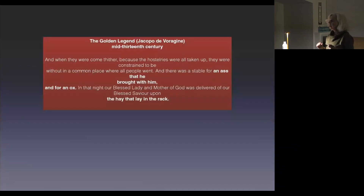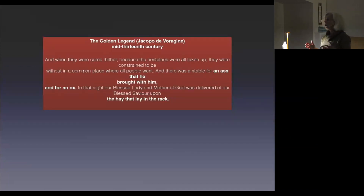The Golden Legend, of course — Jacobo de Varagine — wildly popular, especially in the mid-13th and 14th century, when people really began to crave a more personal relationship with God and more human qualities of God rather than just a divine judge way up in the heavens. And you can see this in the art as well. It says: because all the hostelries were taken up, they were constrained to be without in a common place where there was a stable for an ass and an ox. In that night, our Blessed Lady was delivered of her Blessed Savior upon the hay that lay in the rack. Notice all these little details that get stuck in.